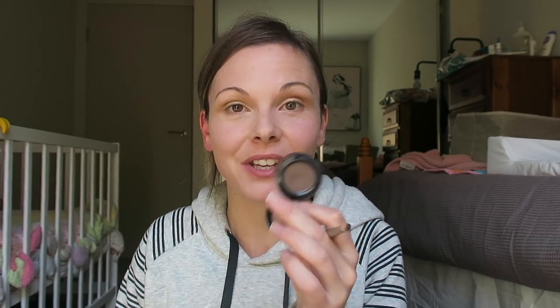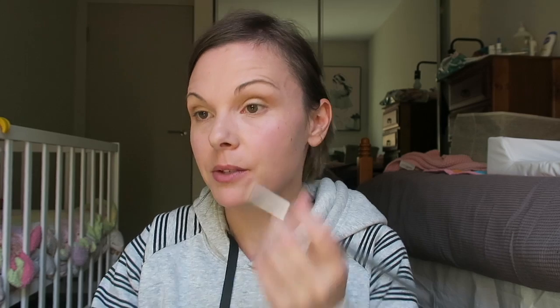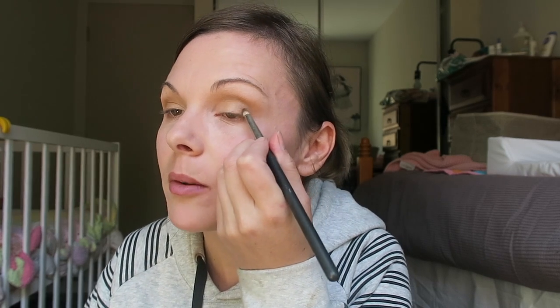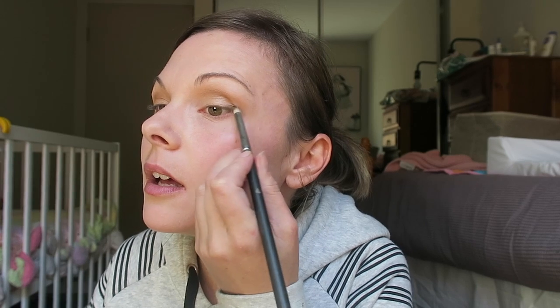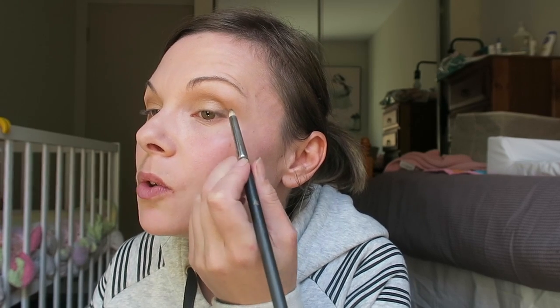And then I'm just going to take Primavera and put it in the middle part of my lid. Then just to add a little bit more definition to the outer part of the eye, I'm just going to take MAC's Mystery Eyeshadow on a pencil brush and just press it to the outer corner and create like a small wing.